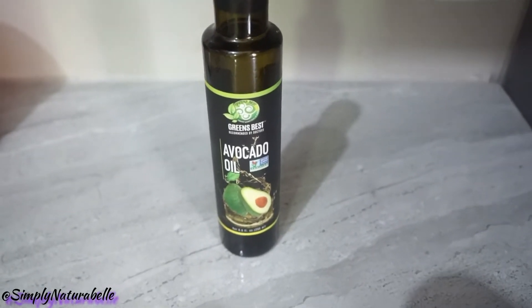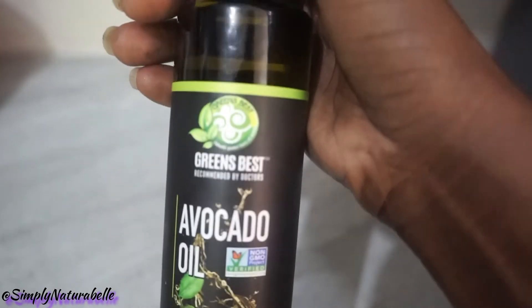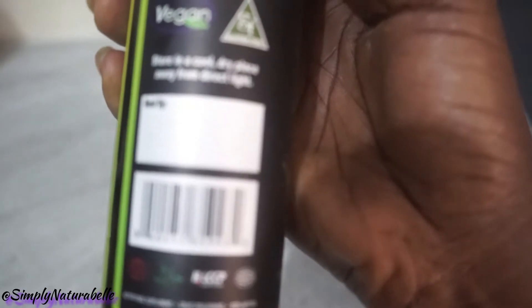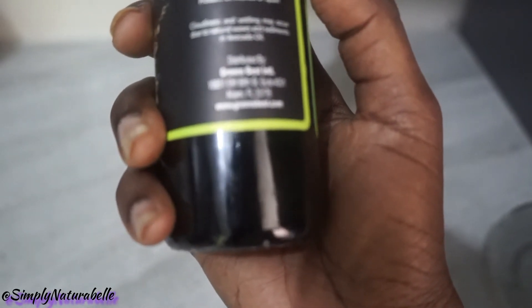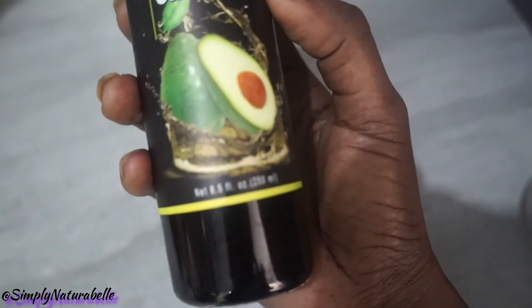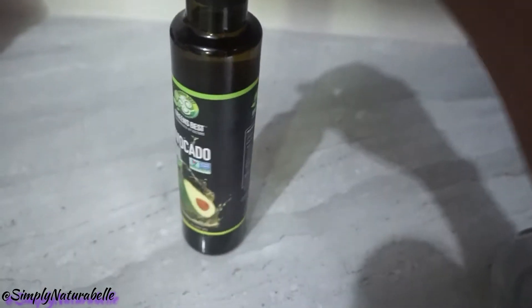This is a product we picked up recently — it's avocado oil from the company Greens Best. It's non-GMO project verified and vegan, of course, and gluten-free. It's distributed out of Miami. We wanted to try this to make our own vegan mayonnaise, so we picked this up. This one is 250 ml. I really love this bottle — very sleek and cute, nice packaging.